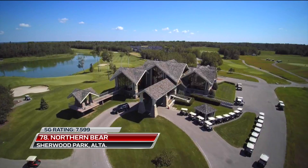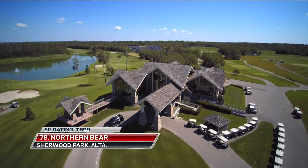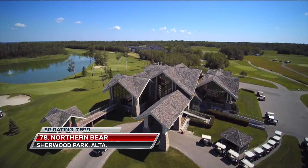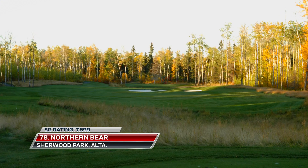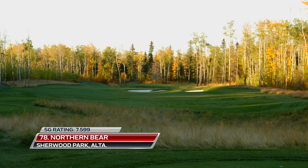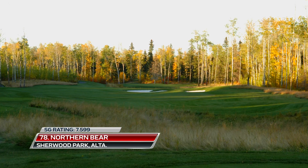The 78th-ranked Northern Bear in Sherwood Park, Alberta, is one of three Jack Nicklaus signature courses in Canada. It features distinct bunkers, five lakes, and natural grassing areas between holes.